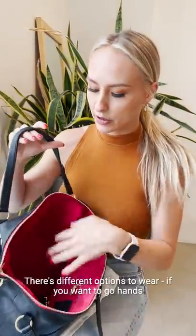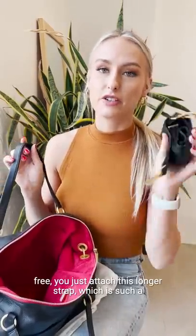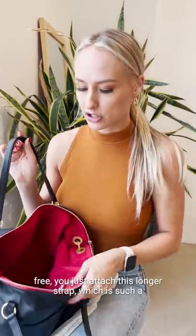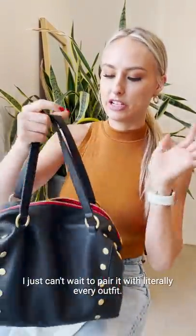It's just so flexible — there are different options to wear. So if you want to go hands-free, you just attach this longer strap, which is such a cool feature. You get the zipper inside, but I just can't wait to pair it with literally every outfit. I feel like this is my new go-to bag.